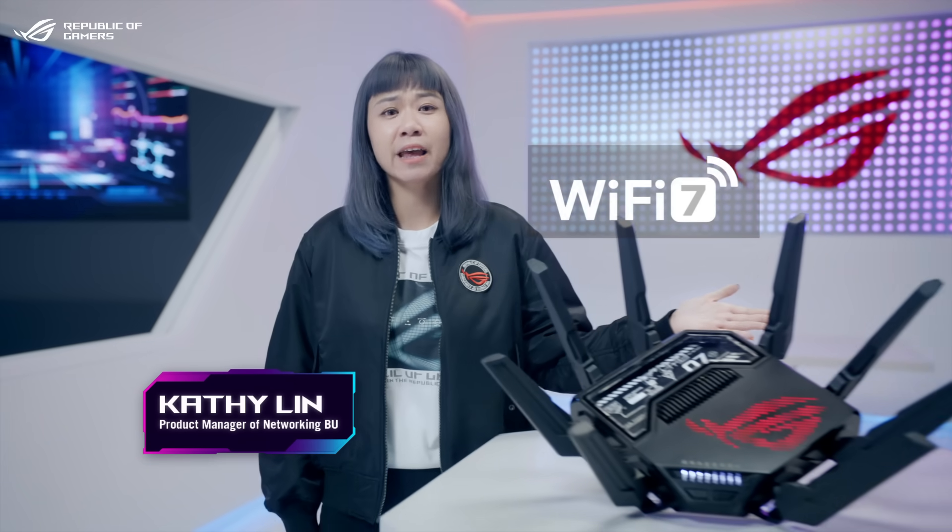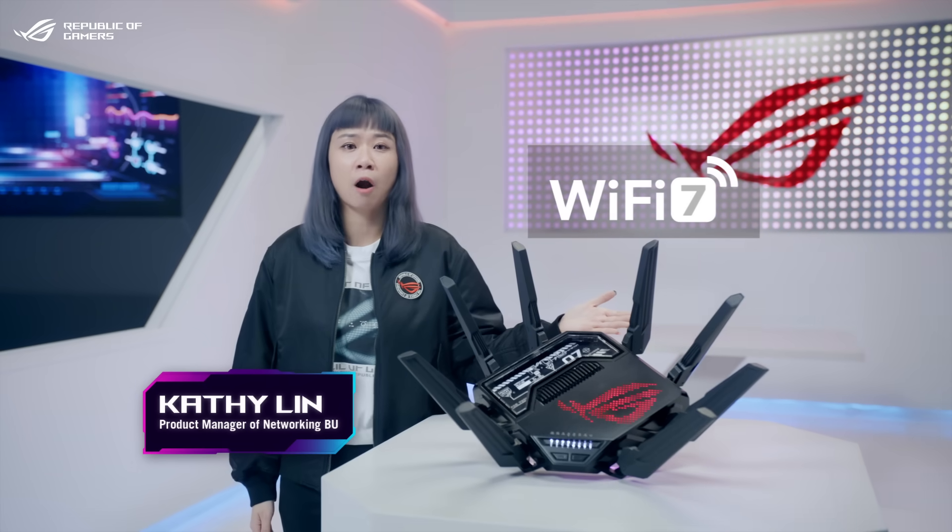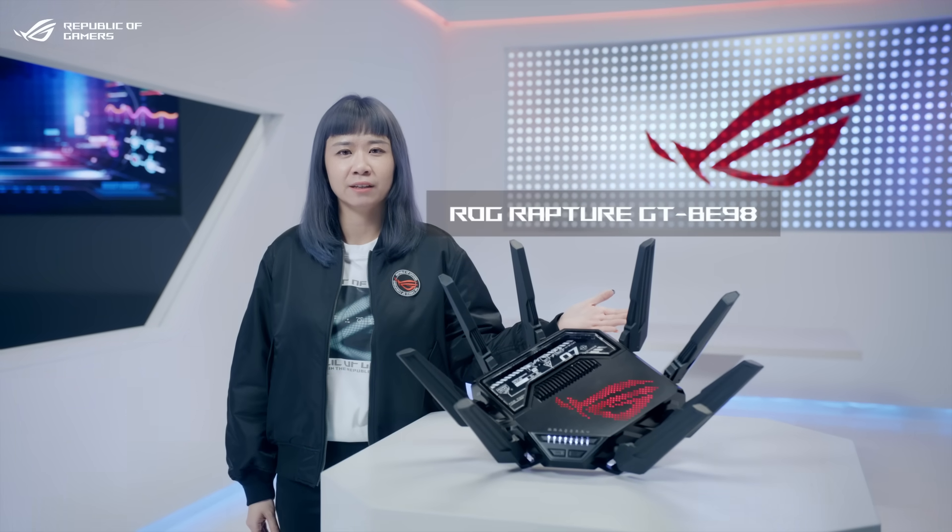Wi-Fi 7 is here, and this next-gen tech arrives first in the ROG Rapture GT-BE98 gaming router. What does the seventh generation of Wi-Fi technology mean for you? Let's take a look at several highlights.